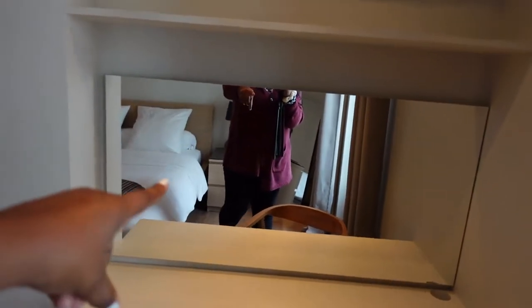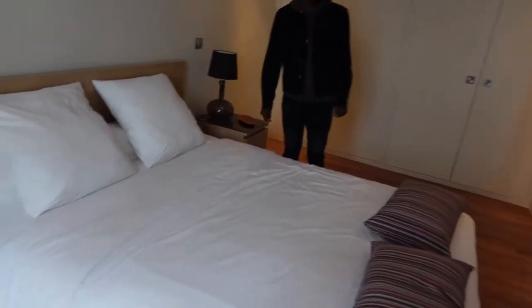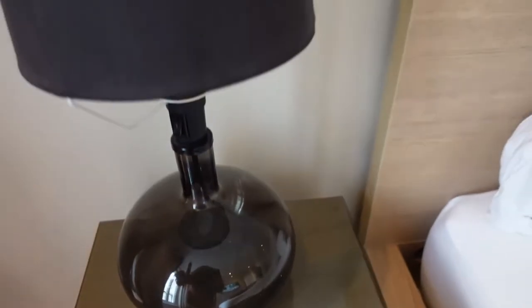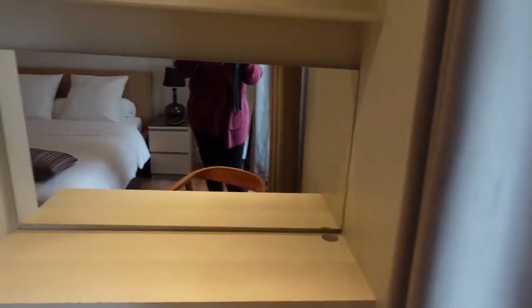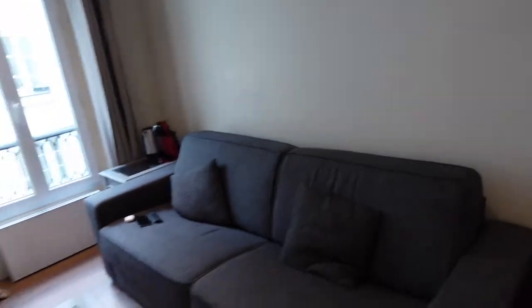My boyfriend just knows me so well. This is a work area for me to do my work — there's a mirror right there. I never thought about putting a mirror in your work area, so that's a really nice touch. It has some really pretty clear nightstands, and these are for the lights up here. This is the whole apartment!